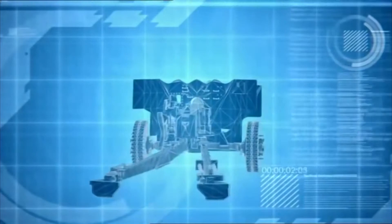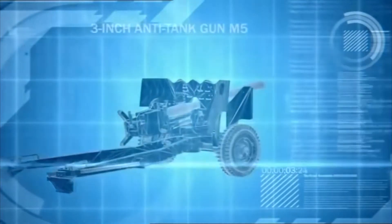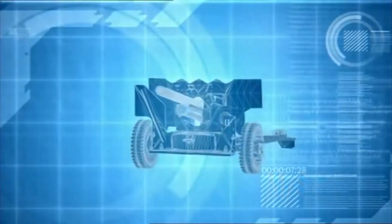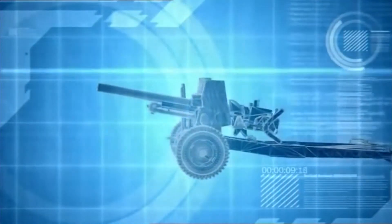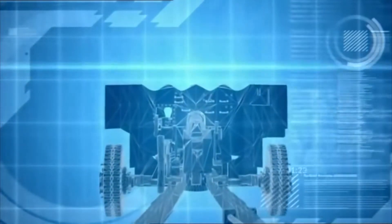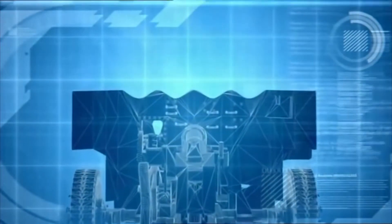The 3-inch M5 anti-tank gun has a muzzle velocity of almost 800 meters per second, enabling it to penetrate 92 millimeters of armor at ranges of over 900 meters. But even that is not enough to penetrate the 100-millimeter frontal armor of Piper's Tiger tanks.